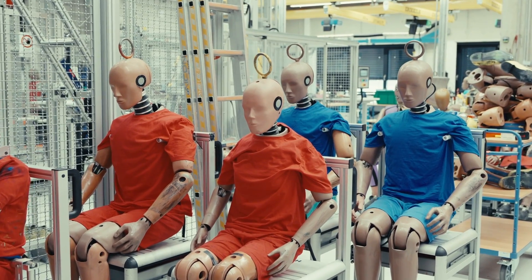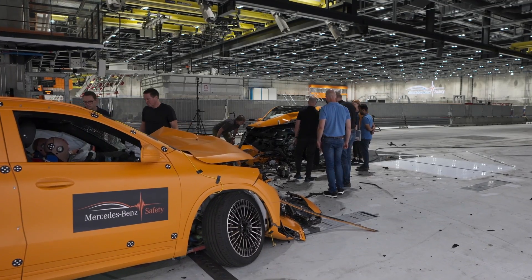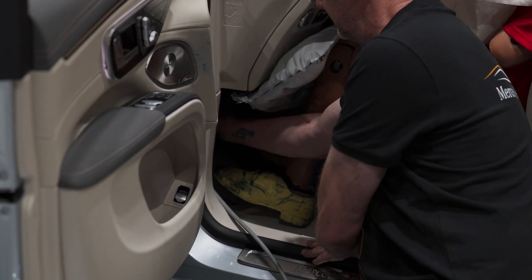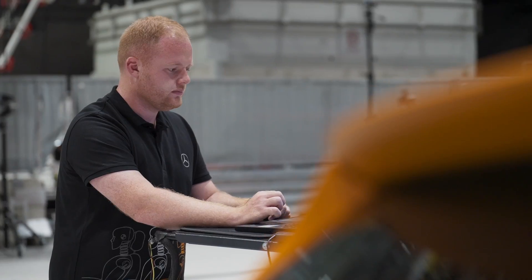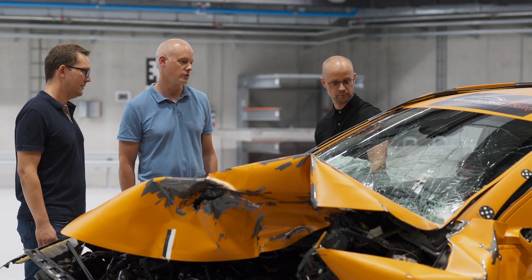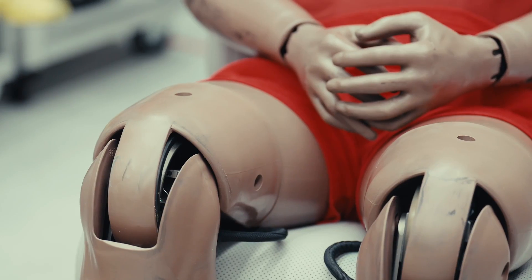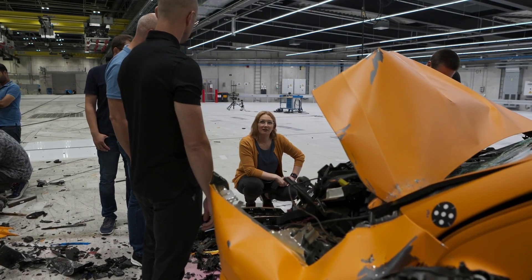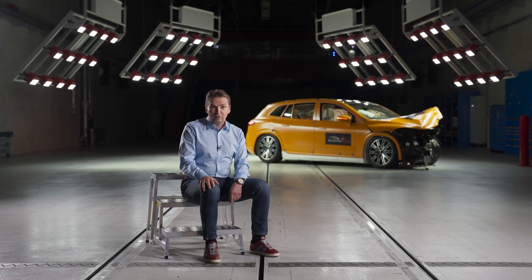We are very pleased with the results of the test. We have to protect the occupants and the battery. The battery remains stable and the high voltage system switches off. The body in white works very well. The crumple zone is very good. The chance is very low that the occupants and therefore the dummies have fatal injuries. And I'm very impressed. It's a milestone of our development.